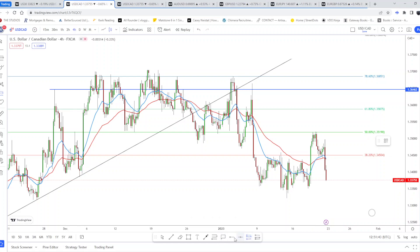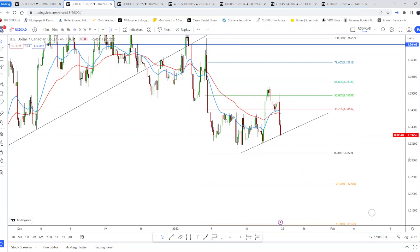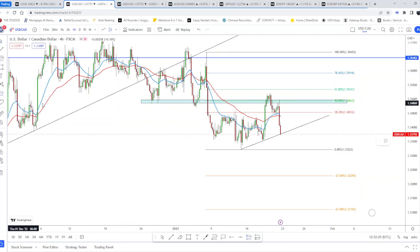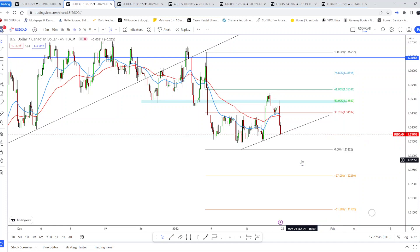If I wanted to get in here, I wouldn't use the daily fib — I'd do a four-hour fib since it's more precise. Using previous market structure, price has rejected off the 50% level quite nicely. Once it breaks, the risk/reward comes out to about 1.6 — not the greatest, so it's better to get in earlier. But this is what you could look to enter in the new week.